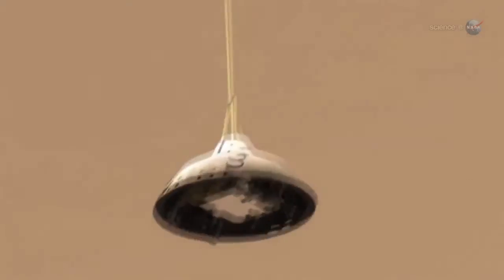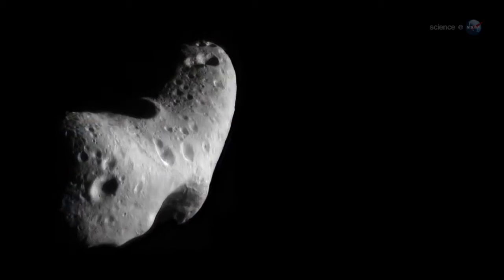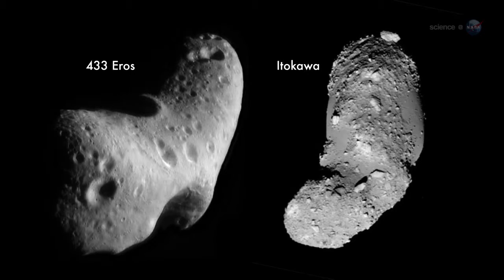Since the space age began, the space agencies of Earth have succeeded in landing on only six bodies: Venus, Mars, the Moon, Titan, and asteroids 433 Eros and Itokawa.